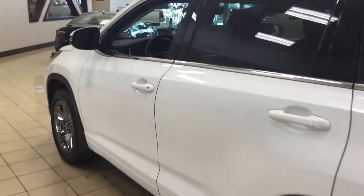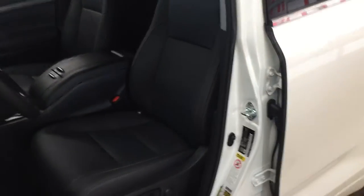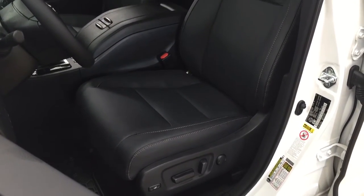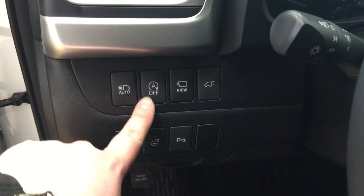To start off we're going to be taking a look at your front dash as well as your front seats just so you have a much better idea of how much space there is. You have your black leather interior seat surfaces as well as your power driver's seat with lumbar support. Over on your left-hand side you're going to see your automatic headlights as well as your automatic stop and start.